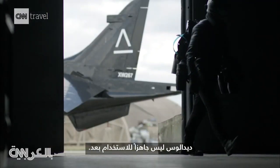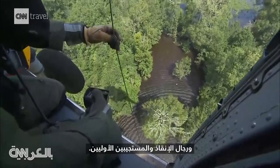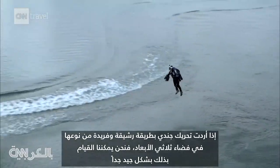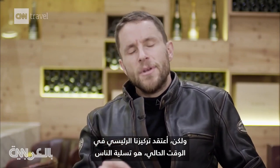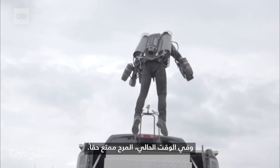Daedalus isn't ready for your garage just yet. We're doing some work with interesting military groups around the world and first responder rescue personnel in a similar manner. If you want to move a soldier in a very unique, nimble way in three-dimensional space, it turns out we can do that very well. But also, what our focus is at the moment is, frankly, entertaining people. And for now, fun is, well, fun.